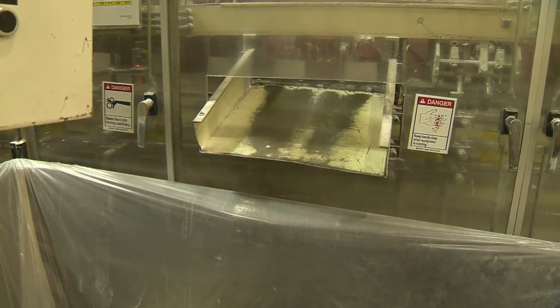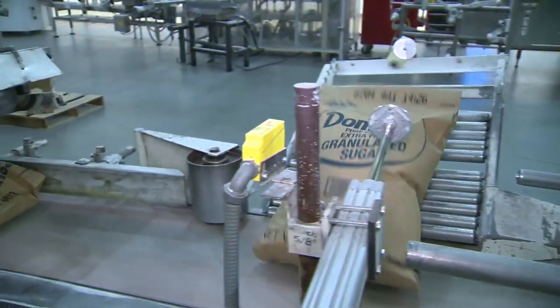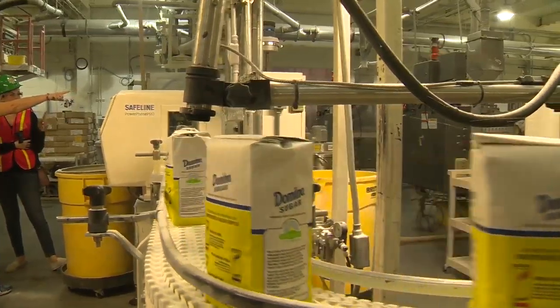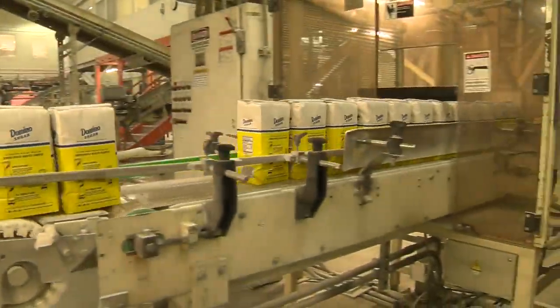From the tiny packets at coffee shops and diners to industrial-sized bags for commercial bakers — they produce 50-pound, 25-pound, 10-pound, 5-pound, 4-pound, and 2-pound bags, as well as browns, retail browns, powdered sugar, industrial browns, industrial powder, and canisters. They also sell liquid sugar in bulk tankers to customers like Coke, Pepsi, and Publix.